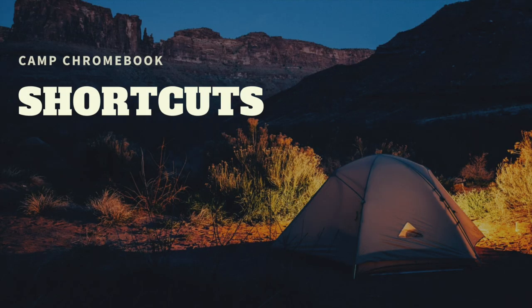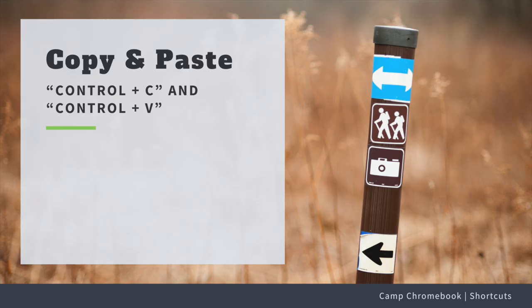Welcome to Camp Chromebook! Today we're diving into some super handy shortcuts that will make your Chromebook experience a breeze. Ready? Let's go! First up, let's talk about the basics. Need to copy something? Just press Ctrl+C.